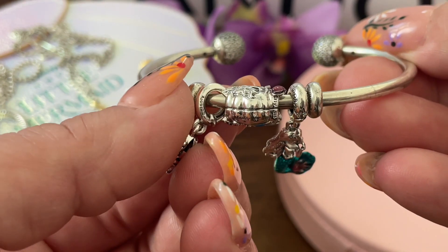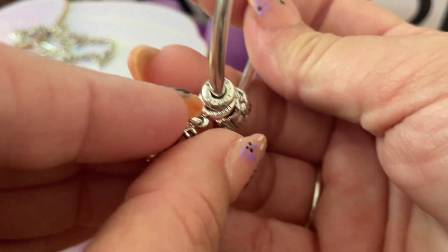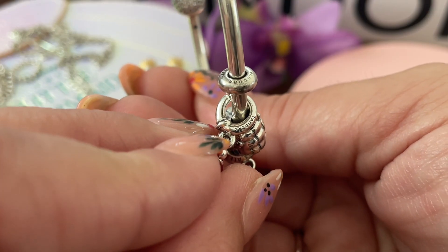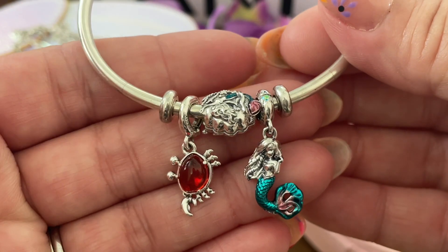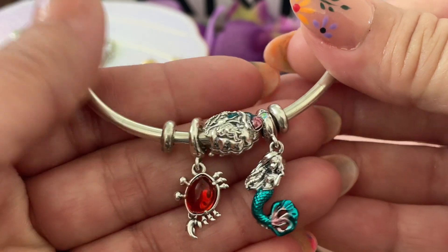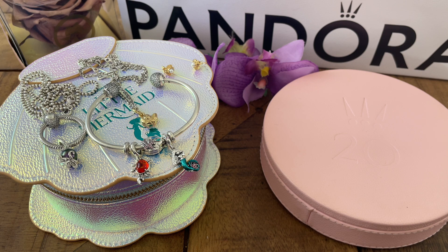Here is Sebastian — the color of that Murano is so pretty and different. I love how the bail is shaped like a claw — the bigger claw of Sebastian. It is so nicely done. I have really been enjoying wearing these. Look how amazing the color of the Murano on Sebastian stands out against everything — those are the seven pieces of the collection.